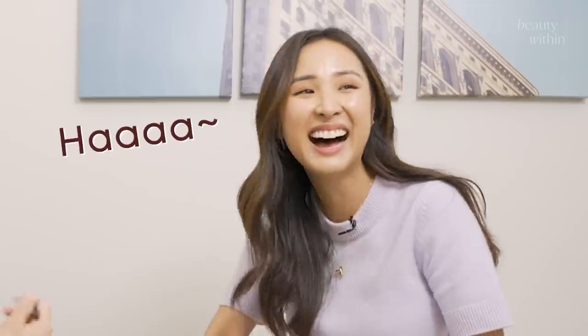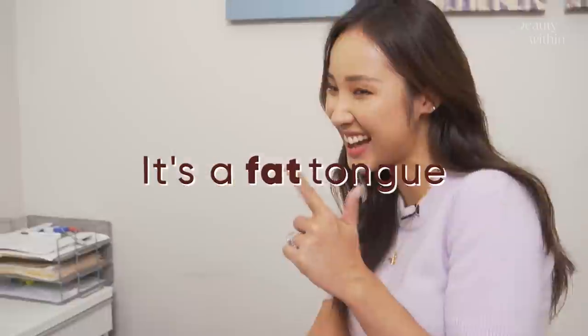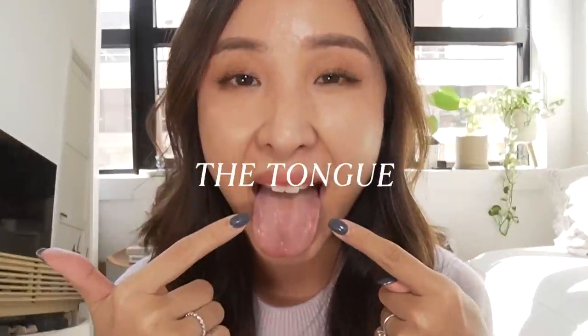This tongue is a fat tongue! Guys, today we're talking all about the tongue.